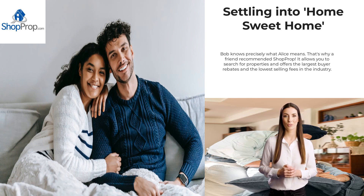ShopProp allows you to search for properties and offers the largest buyer rebates and the lowest selling fees in the industry. The buyer's rebate helps to lower the cost and stress.